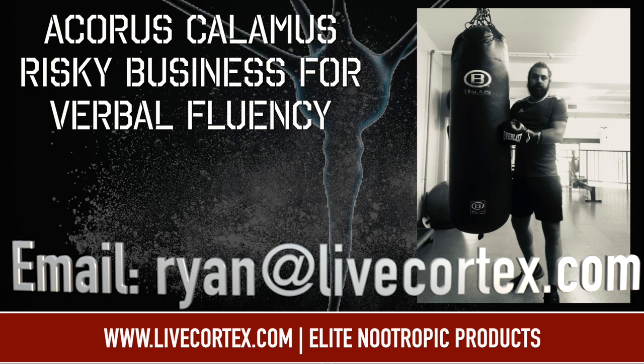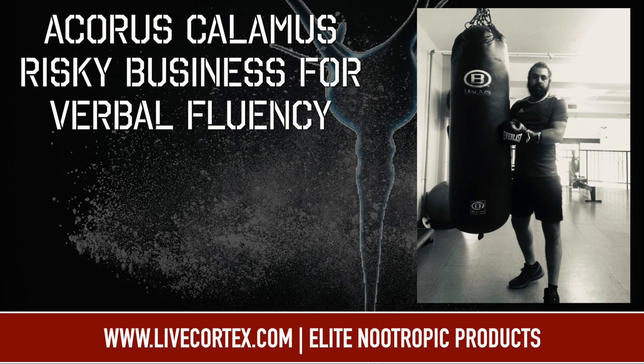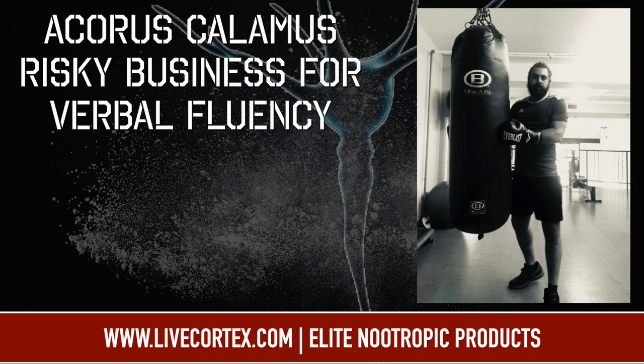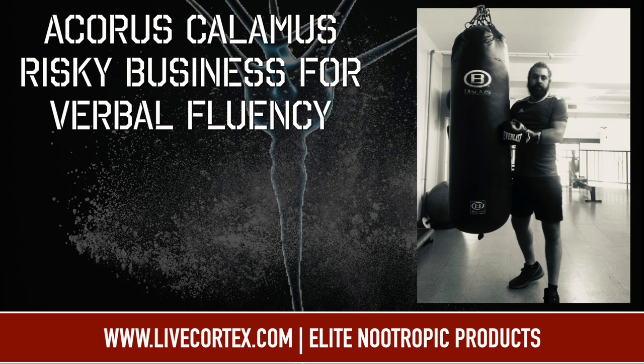I want to start off by saying I'm not suggesting the use of Acorus Calamus, which is what we're going to talk about. I'm not suggesting people use it or not use it — I'm really just discussing it. This is not a suggestion of mine; it's not not a suggestion of mine. I'm just talking about it because it's super interesting to me.